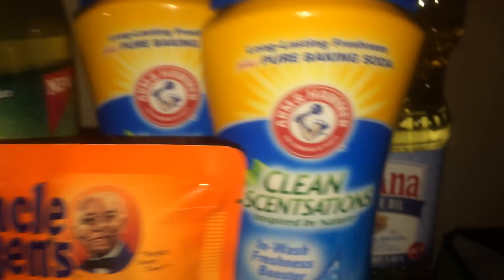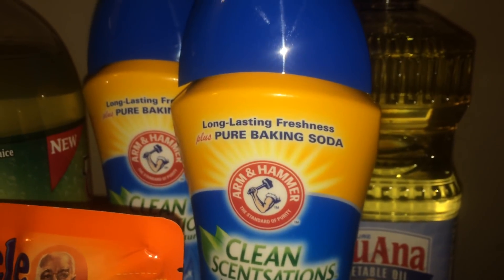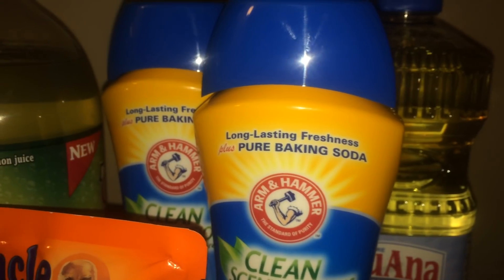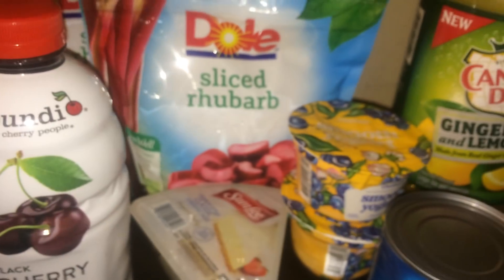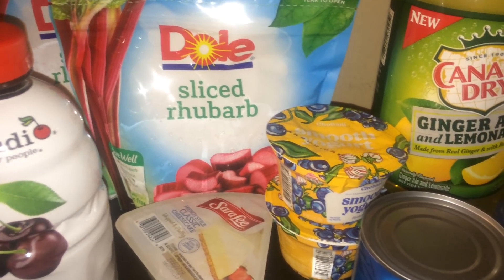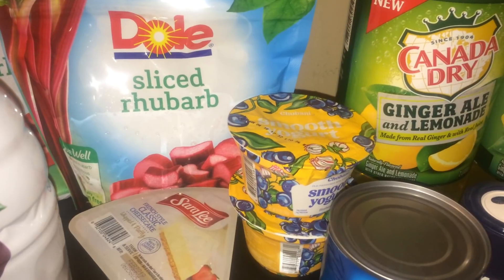Last but not least, the Luana vegetable oil is still on advertised deal at $2.99. With the $1.25 manufacturer coupon, it comes out to about $1.74. Pretty good deals at Publix this week — also remember there's a gas card deal if you want to take advantage of that. Hope you enjoyed this video, please remember to like, share, and subscribe, and I'll see you next time!